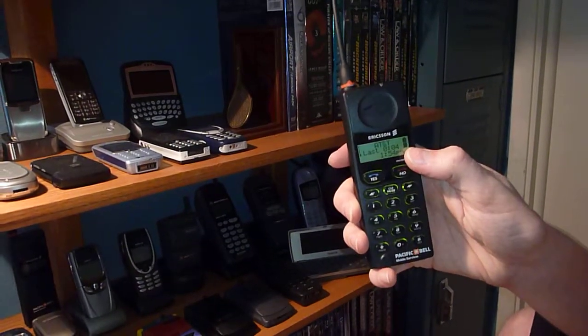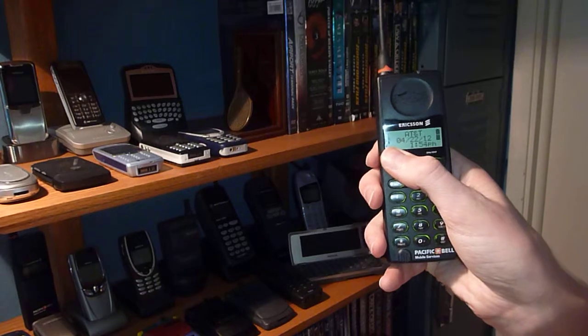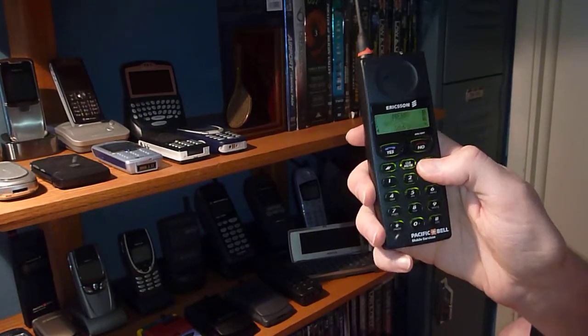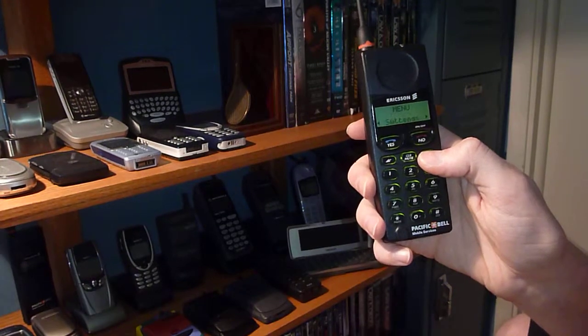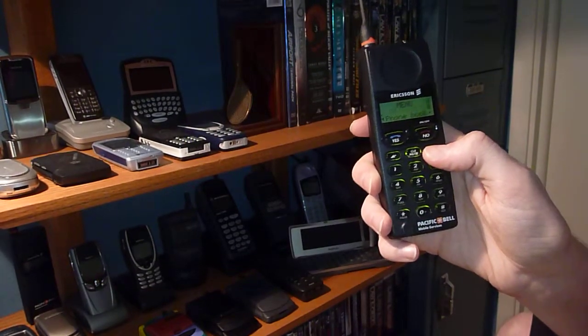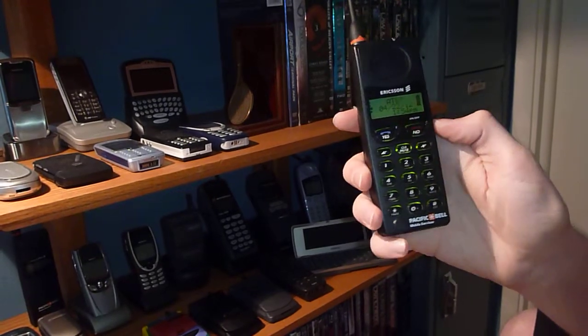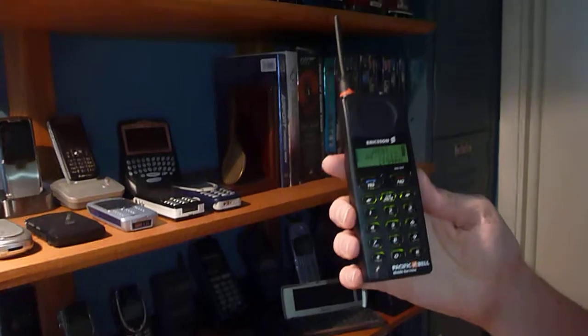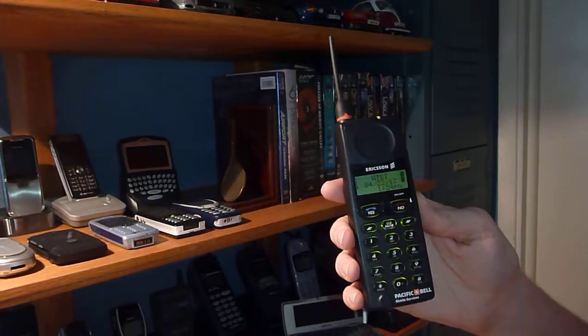Over there we've got the battery meter, and over there we've got service meters — left and right. Go to the menu: info, forwarding, all that. It's got a calculator. Pretty basic phone but it's super fun, just because it looks like a house phone to me. I mean, you don't really see cell phones that look like this.